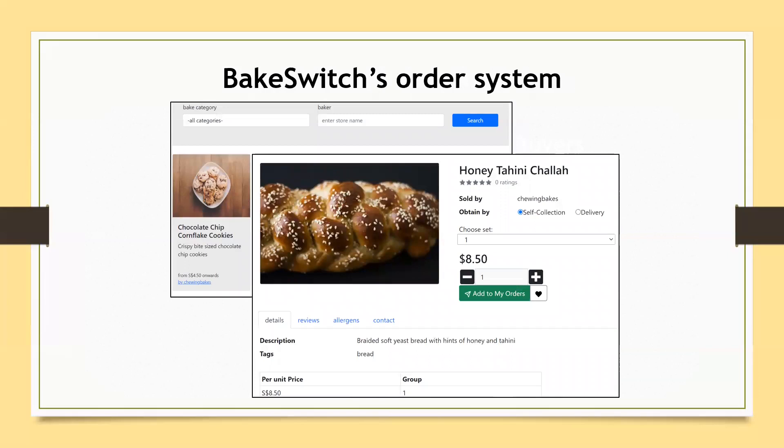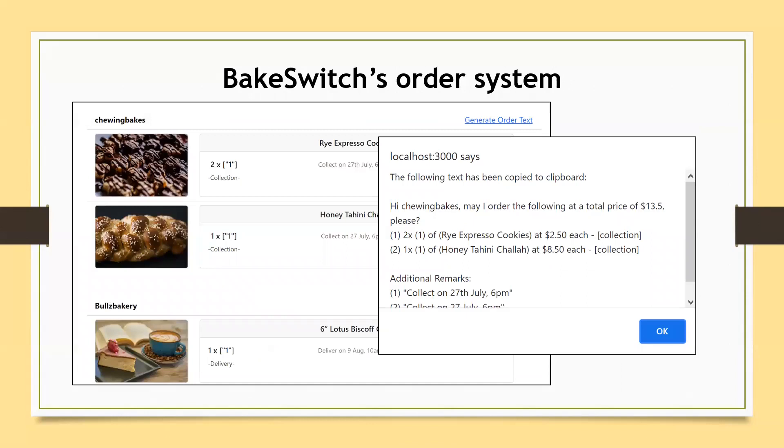Bakeswitch provides functionality for collation of user orders. These user orders would be displayed in the My Orders page. Here, a user may generate order text which is copied directly into their clipboard. This order text is intended for users to contact the bakers through their preferred social media channel. By using both platforms hand-in-hand, bakers will not miss notifications and enjoy a greater customer reach due to shared social traffic of the website.